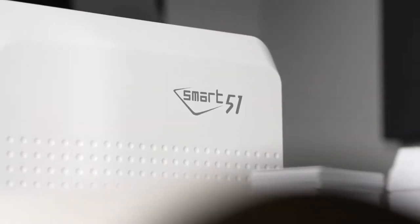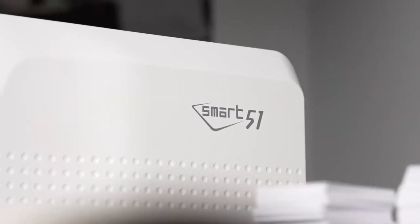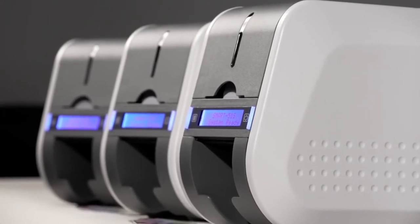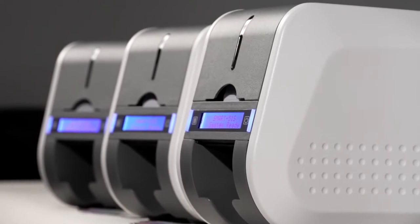The Smart51 series is an extremely rugged and reliable printer with a proven design. This system is ideally suited for mid to high-volume demands and boasts industry-leading security.